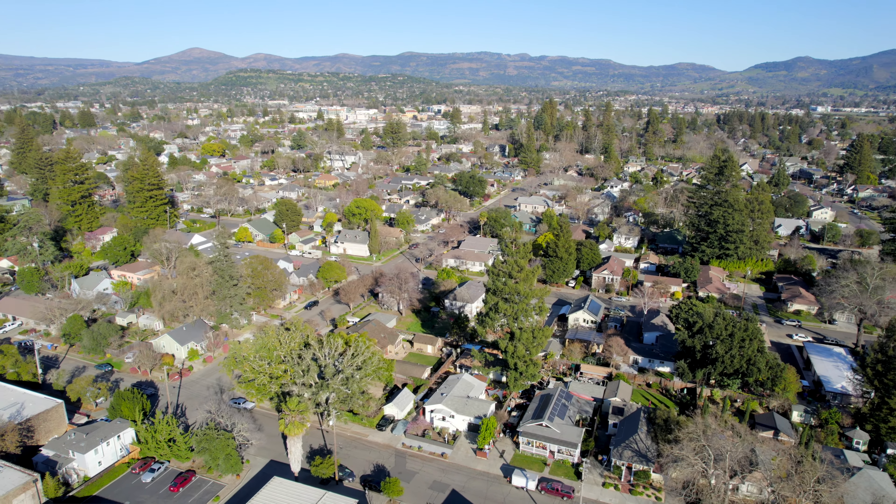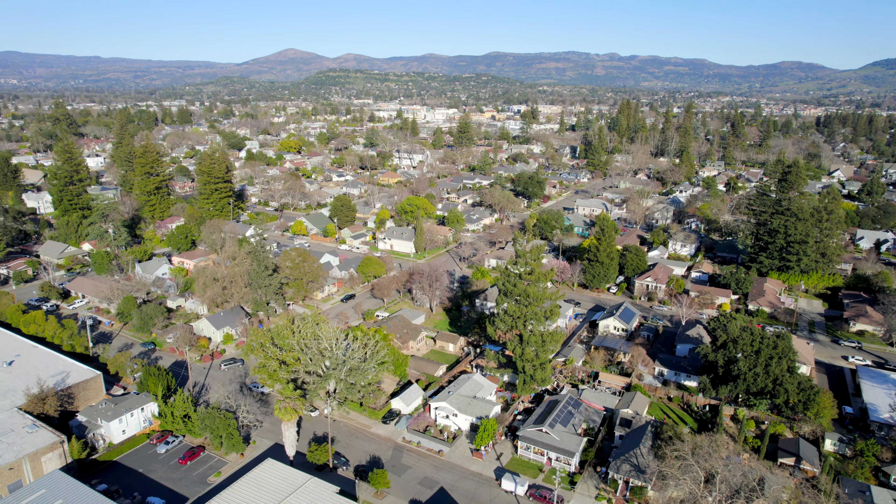It's kind of deceiving from the outside — all the space that you have inside. It is less than a 10-minute walk to Fuller Park, and less than a mile to downtown Napa.